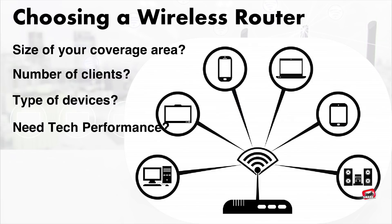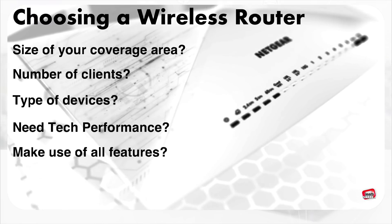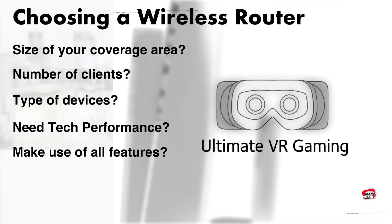Do you need the performance offered by the latest models? There's no reason to pay for features you'll probably never use. But if you need bandwidth for things like streaming video or playing online games, a new router can make the difference.